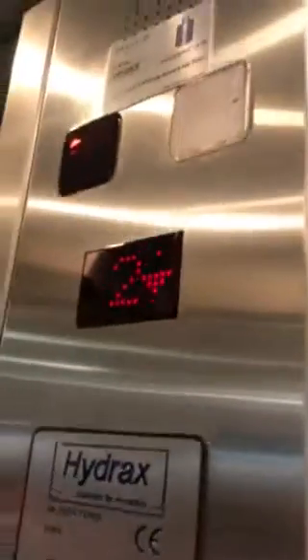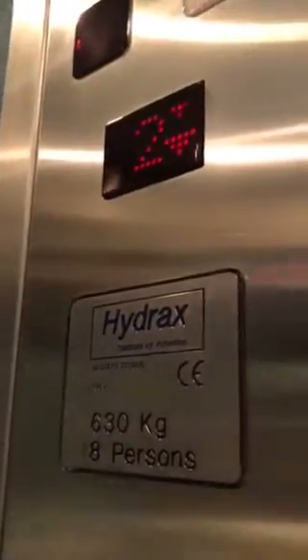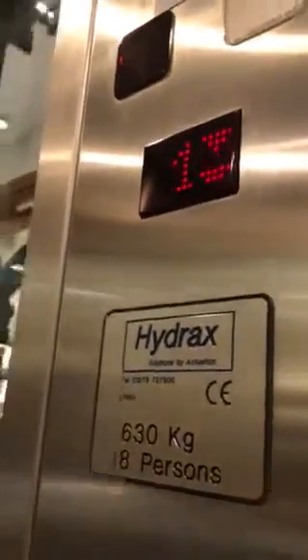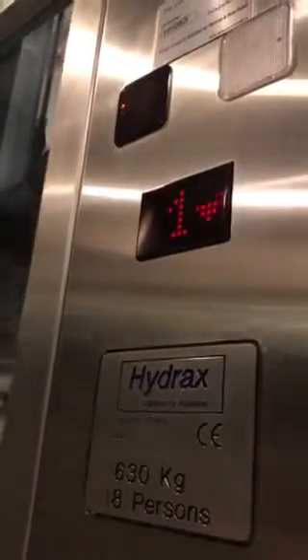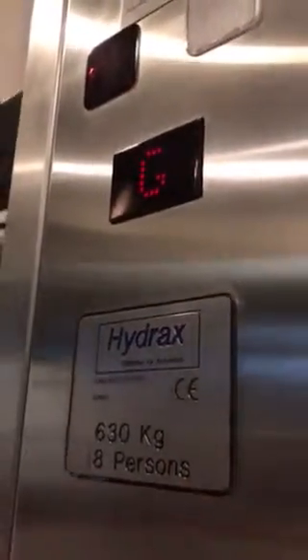Here you go. Lift going down now. Capacity is 630kg for 8 persons. Here, back and grind.